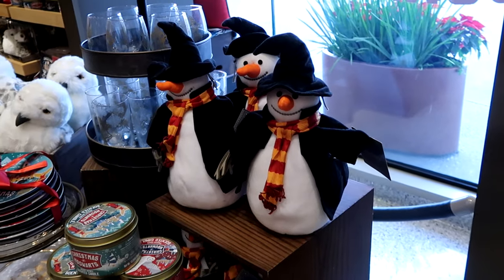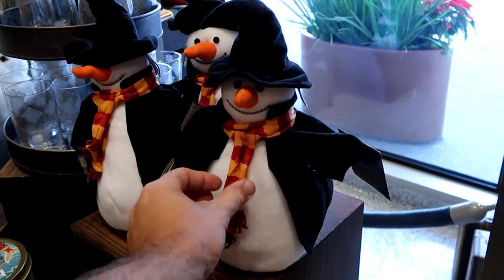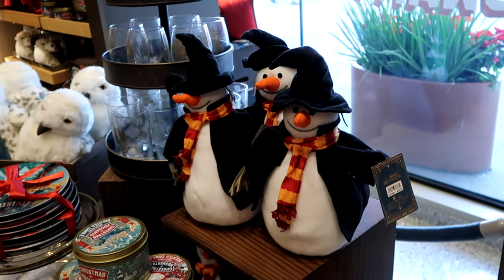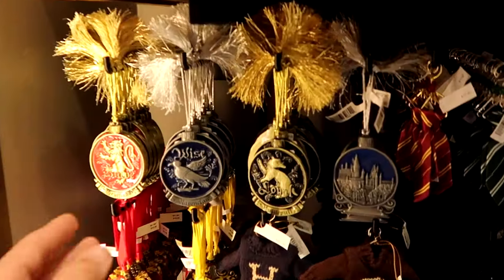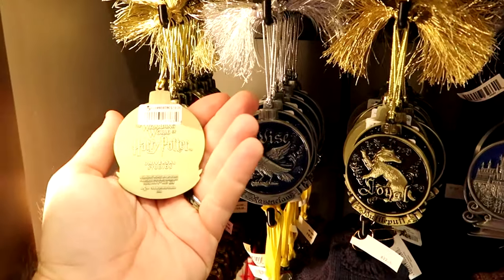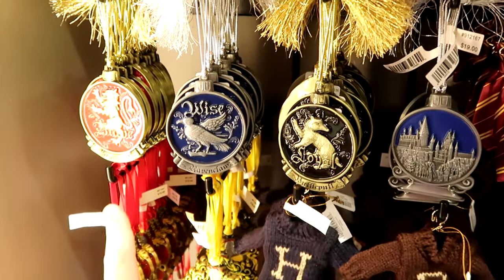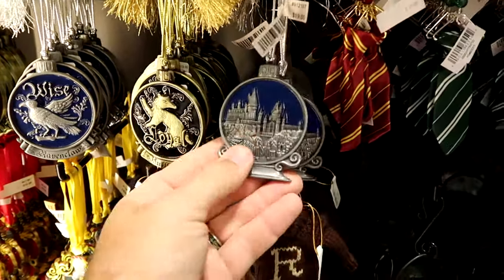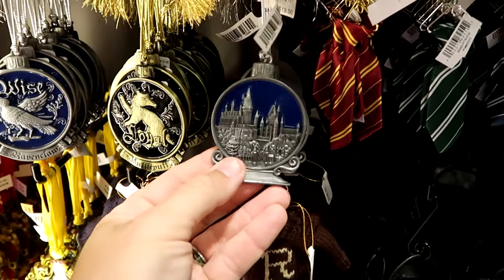Speaking of the snowman over in Hogsmeade Village, they have them for sale here as well — great quality, wearing a Gryffindor scarf, $22. That's actually a really large size plushie. They also have amazing quality house Christmas ornaments — all with different tassels. They say Wizarding World of Harry Potter on the back side and are $19 each. They have Gryffindor, Ravenclaw, Hufflepuff — it looks like they're sold out of Slytherin — and one with Hogwarts Castle that almost looks like a snow globe.